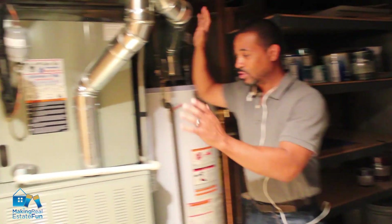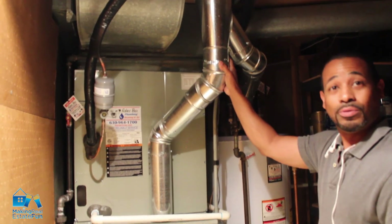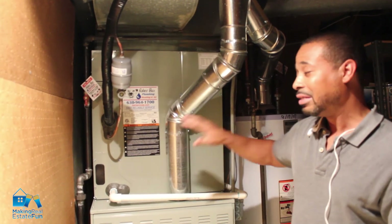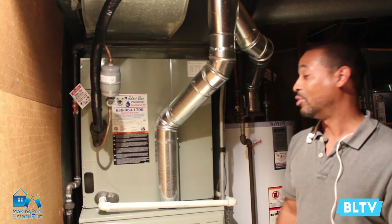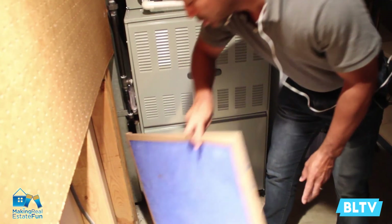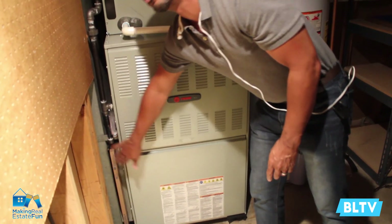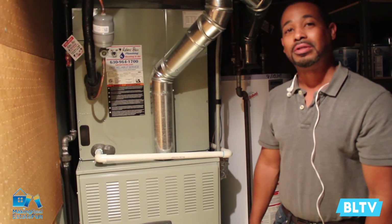With your furnace, this one looks great. A lot of the piping and ventilation looks newer, which is a good sign that the owner is taking care of the property. Just like with your water heater, on a furnace there's usually a sticker that lets you know when the unit was manufactured. This one was manufactured in 2016, so just a couple years old, which is awesome. You also want to check out the filter — if the filter is super dirty and dusty, it's a sign the owner wasn't maintaining it as well as they should have. These are the kinds of things to look for when you're in your utility room.